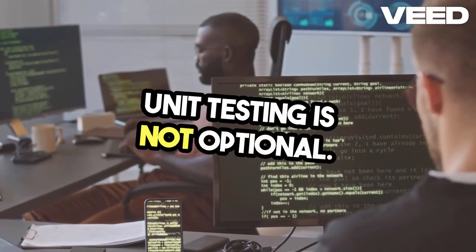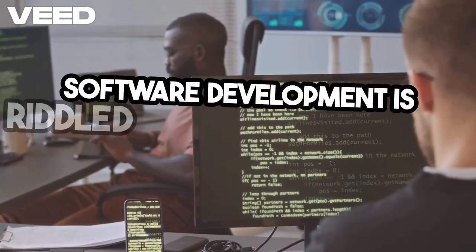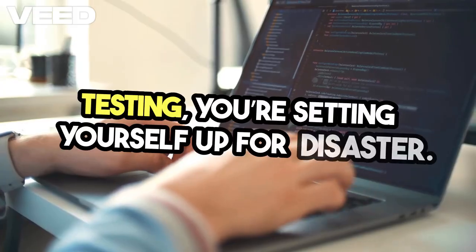Unit testing is not optional. It's a necessity. Let's face it. Software development is riddled with complexities, and if you think you can skip unit testing, you're setting yourself up for disaster.